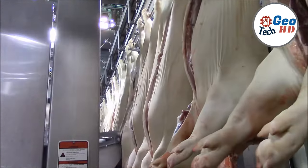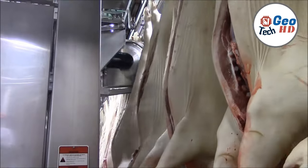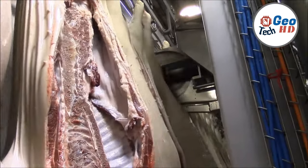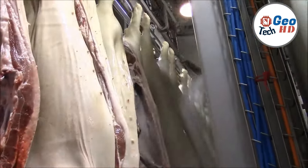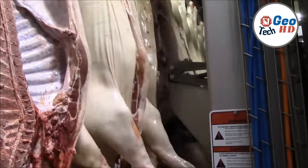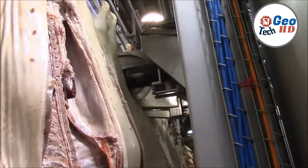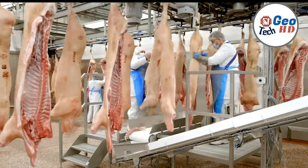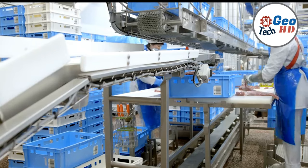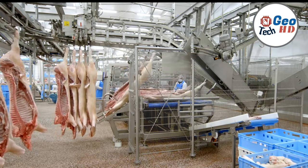In the bustling world of meat processing, pork cutting in factories plays a pivotal role in delivering high-quality pork products to consumers worldwide. As the demand for pork continues to rise, efficient and precise cutting techniques have become essential. We delve into the fascinating world of pork cutting in factories, exploring the intricate process that transforms a whole pig into a diverse array of delectable cuts, all adhering to strict quality standards. Pork cutting in factories is a meticulously orchestrated dance of precision and skill, with expert butchers armed with razor-sharp knives and specialized equipment dissecting the pork carcass with surgical precision.